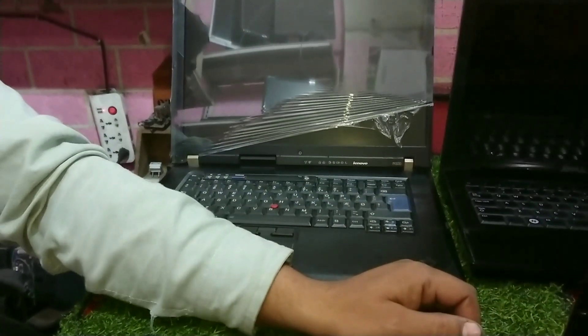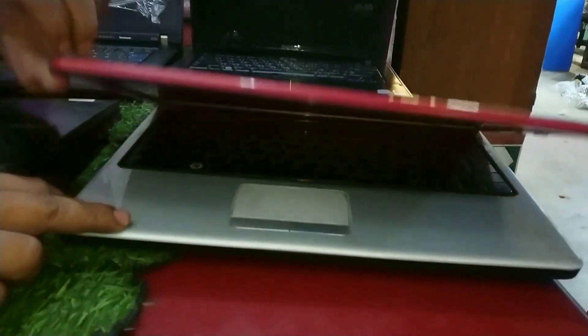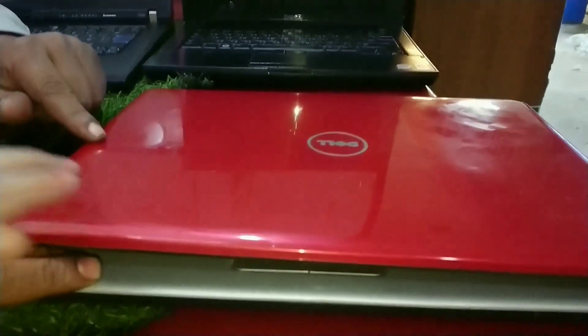Which charger? This is a glossy body and we will get three colors: red, blue, and black.